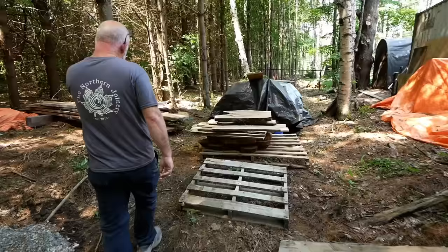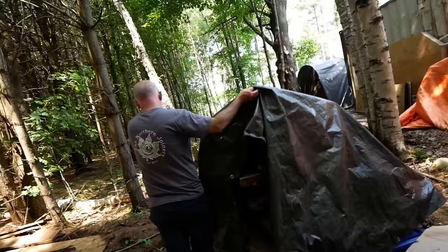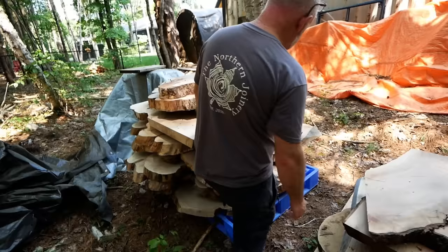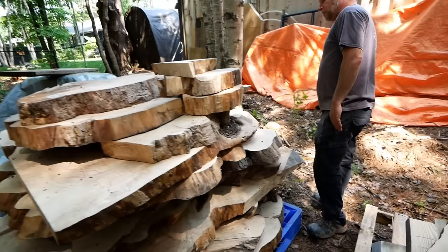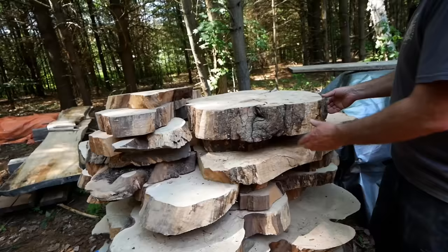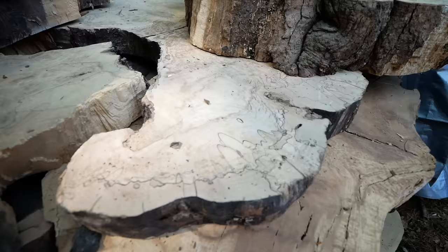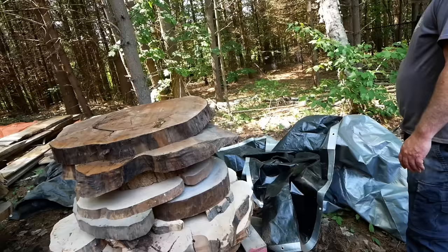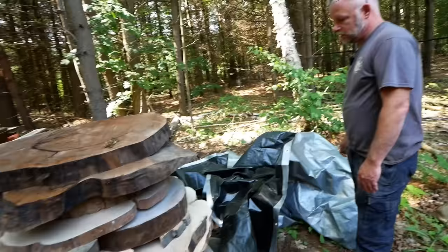I almost feel guilty taking it. Out back there's even more — it just never ends. Some of the larger cookies David will wind up using at some point, but there's a lot in here and he just can't ever get through it. These big spalted cookies under here are pretty awesome. Giant walnut cookies.